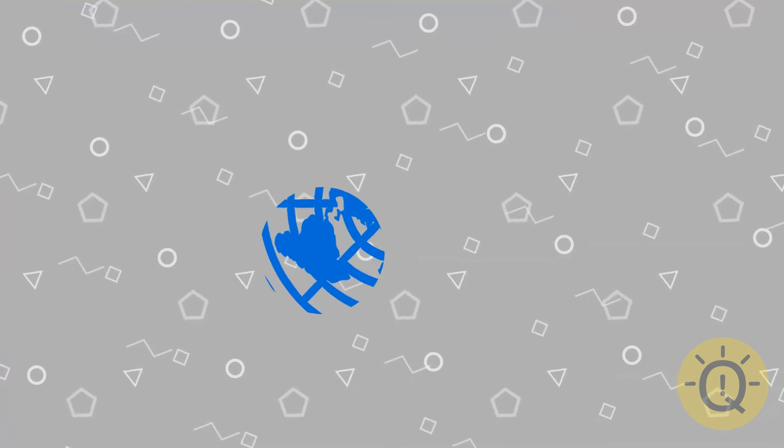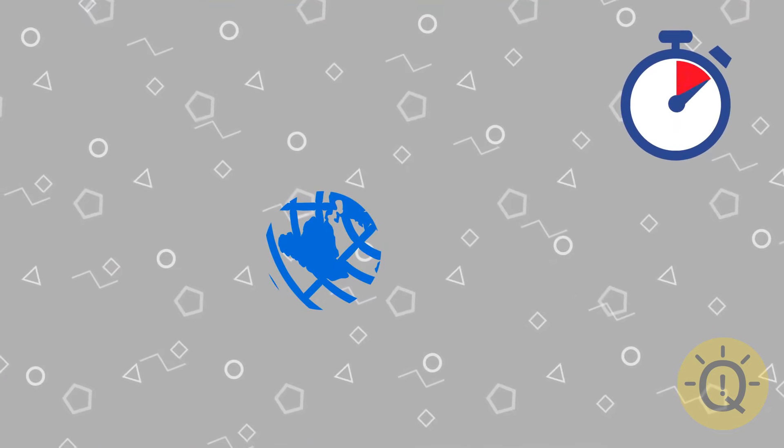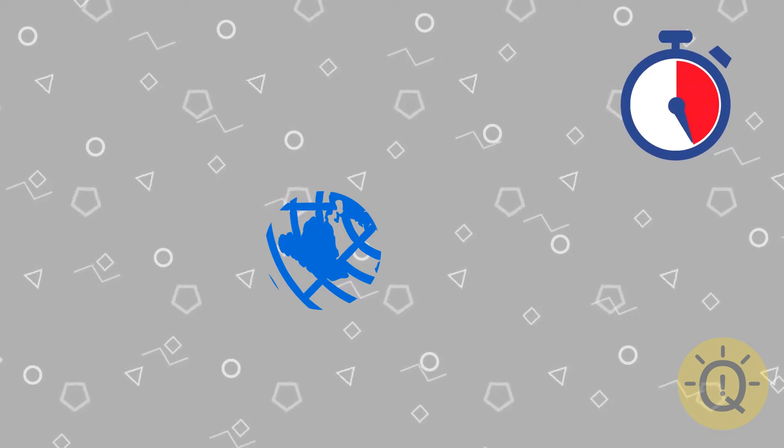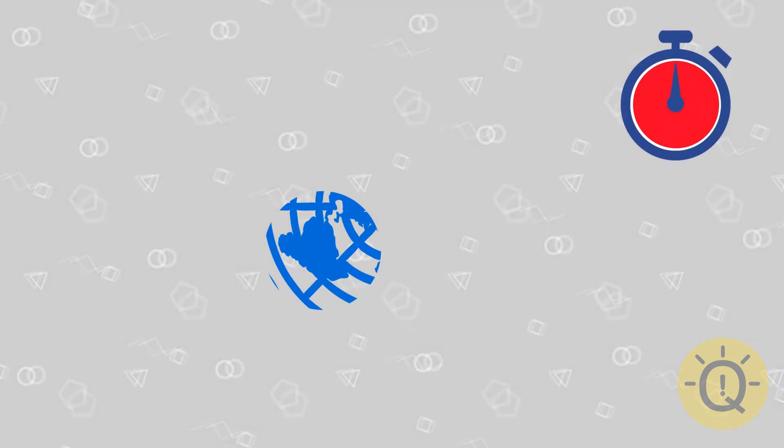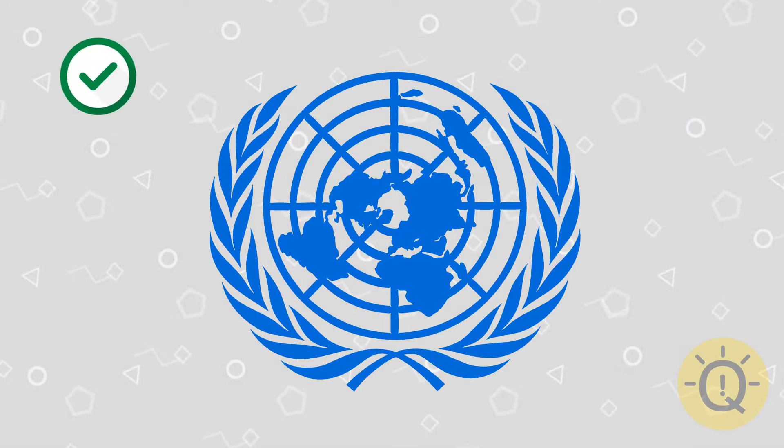Tell me what this is. That's United Nations.